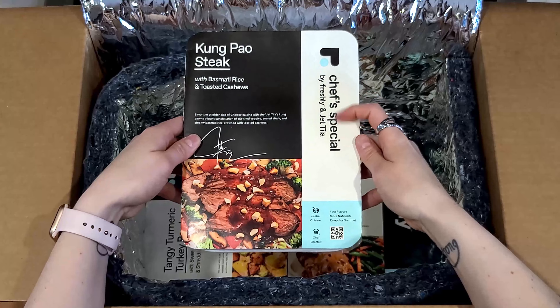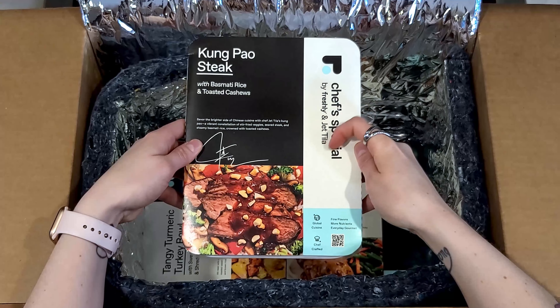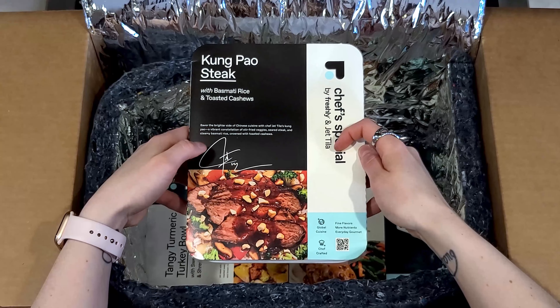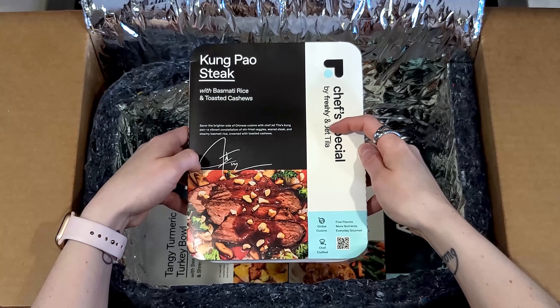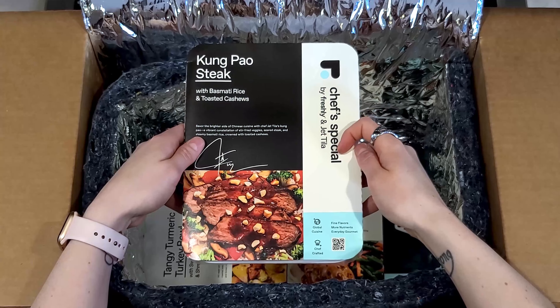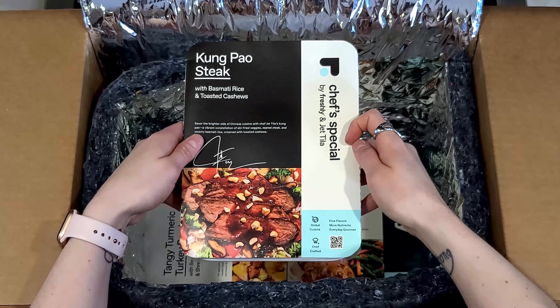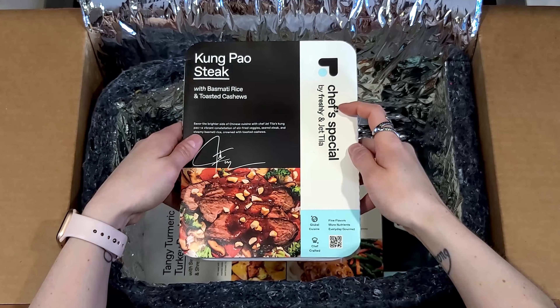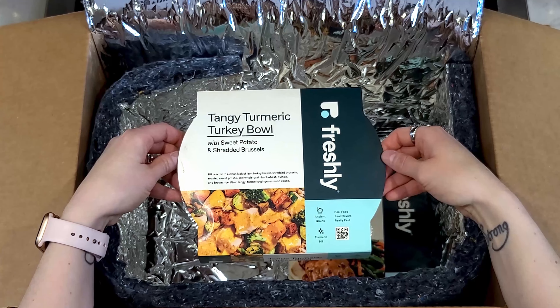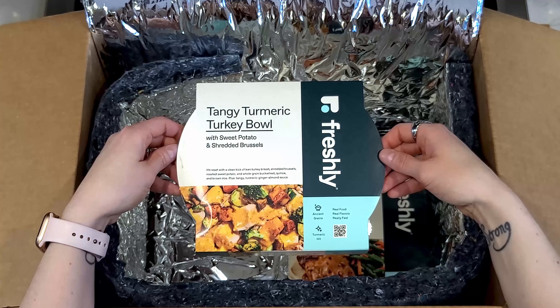Kung Pao Steak with basmati rice and toasted cashews — this is one of their chef specials. They select a celebrity chef and every 10 weeks they run a menu from that chef with some of their signature items. This one features Chef Jett Tila. They cycle through different celebrity chefs, so definitely check that out when you order.